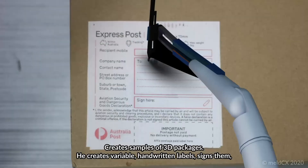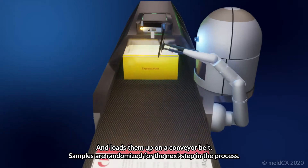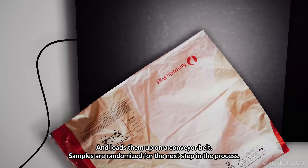He creates variable, handwritten labels, signs them, and loads them up on a conveyor belt. Samples are randomized for the next step in the process.